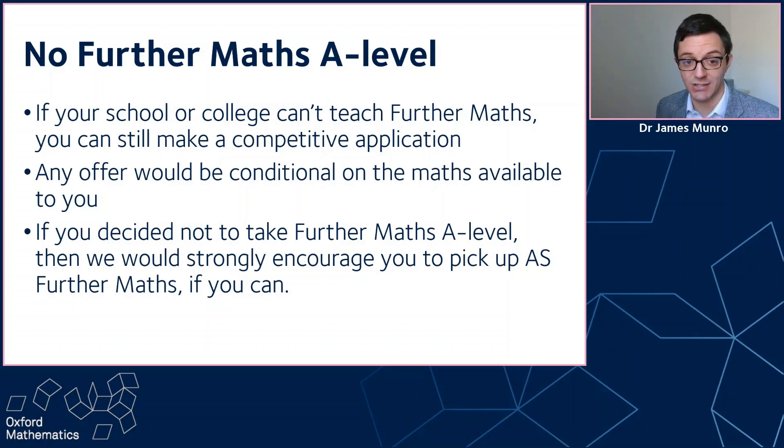We don't want you to be disadvantaged. So if your school or college can't teach further maths, you can still make a competitive application. The maths admissions test doesn't use any further maths. At interview, we won't ask you questions assuming you have further maths. Any offer we make you will be conditional on the maths that you're doing — so if there's no further maths at all, then based on the other courses you're doing. And if you've got AS level further maths because that's offered, then based on that.